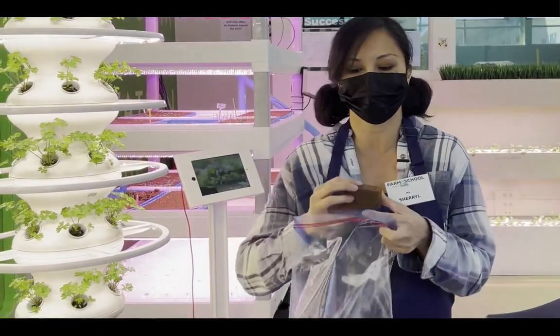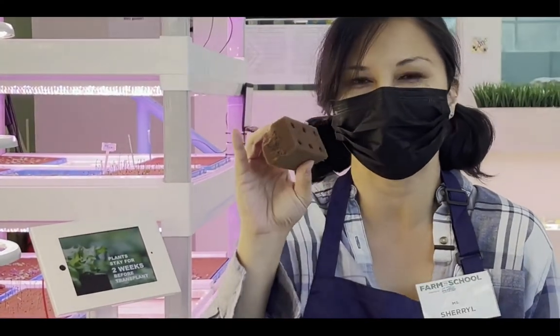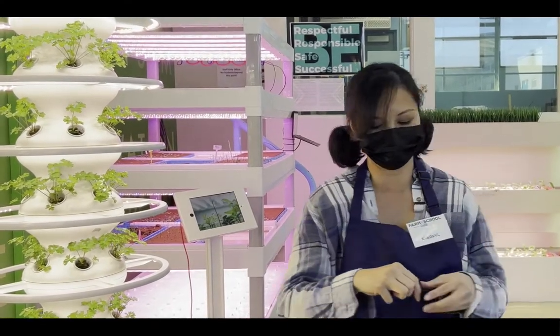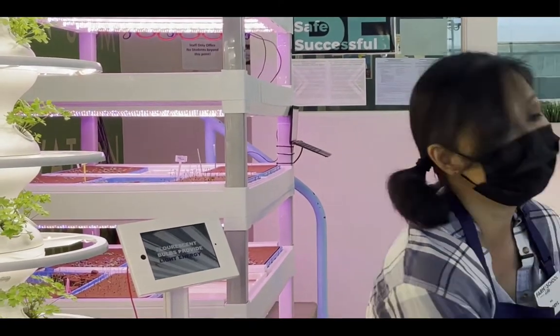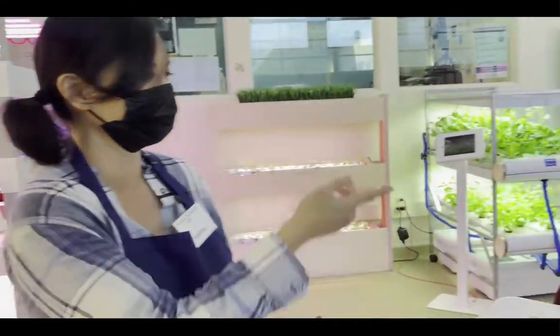Without soil, it needs grow media, and we have two different kinds for you to feel. The first one is the oasis cubes — there are several of them in here and they feel a little spongy. And then this one's a little bit heavier duty — these are called flexi plugs. These are what we put the seeds in — we put a couple of seeds in each of these, and actually if you look over there, the students are doing it right now.